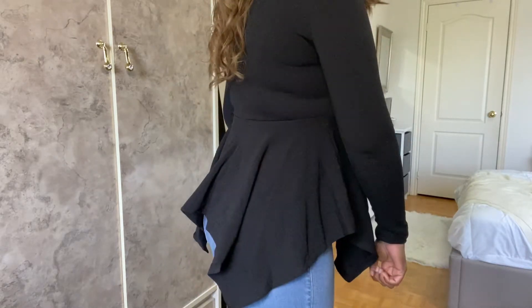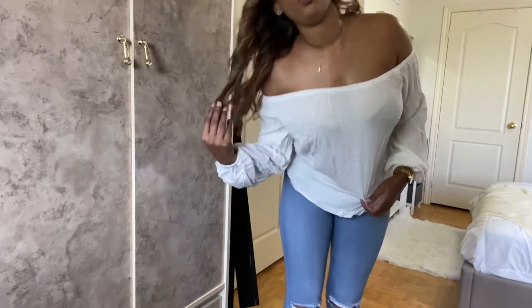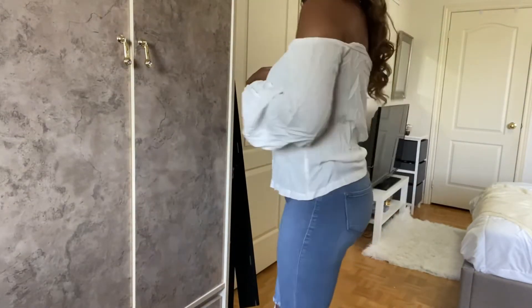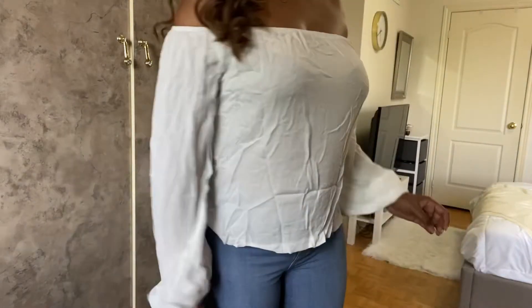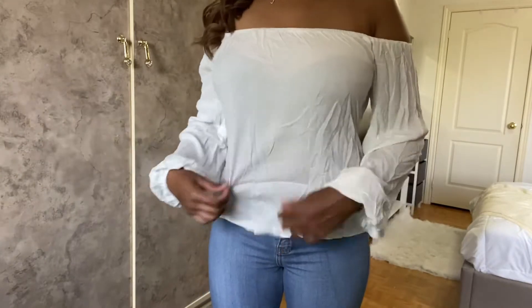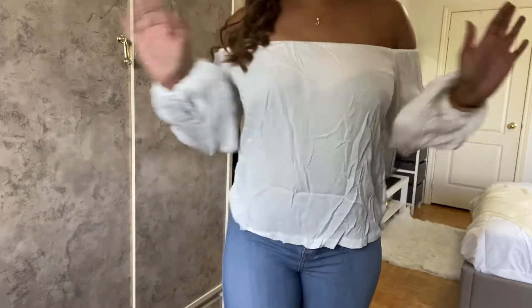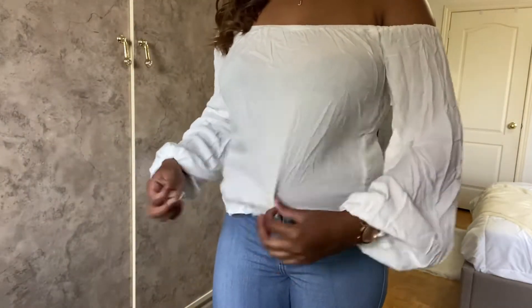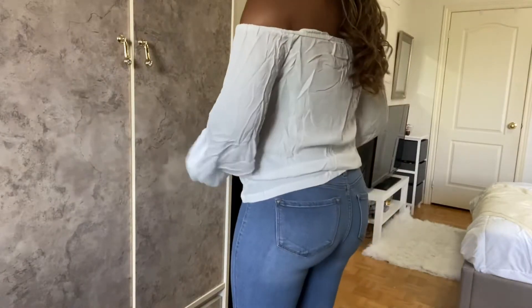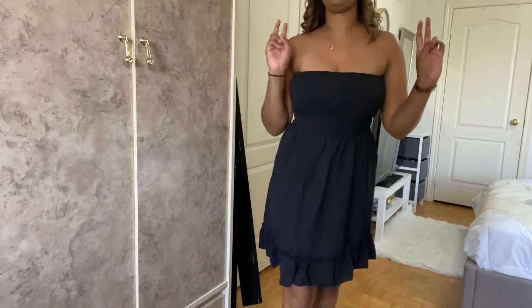So that's outfit number one. This is top number two — super cute. I love off-shoulder. It definitely needs to be ironed, sorry guys, I just took it out of the package. But yeah, I love it — it's really flowy, great for summer.